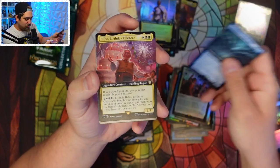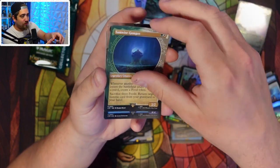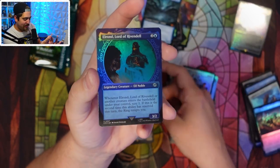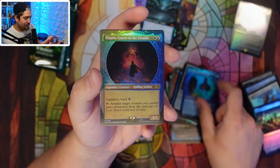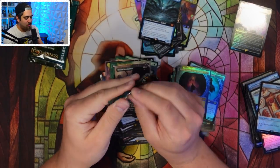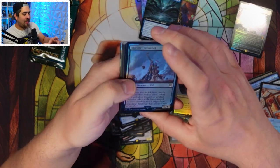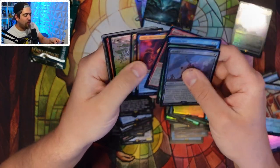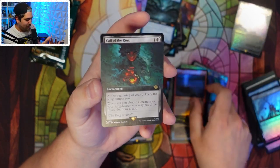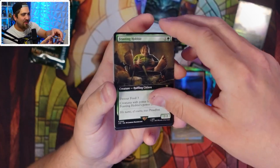You've already pulled a one-of-7,000 non-serialized on the channel — can we pull a real serialized ring? The Watcher in the Water — he's watching, he's waiting. Bilbo's Birthday Celebrant. Orcish Bowmasters — heck yeah! This card just continues to do well. If you play black in Commander and you don't hit an Orcish Bowmasters, look for when that card dips over the next two weeks and pick them up — it's going to be a Commander staple.